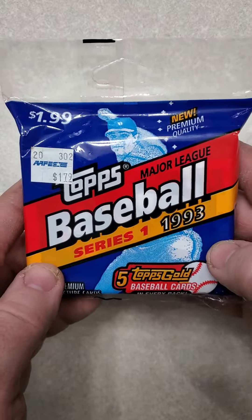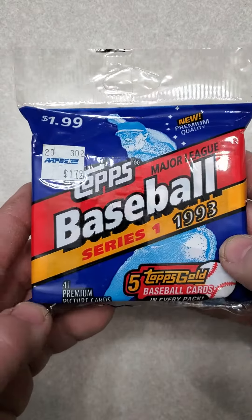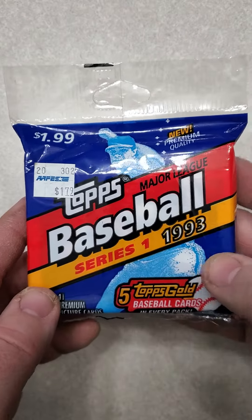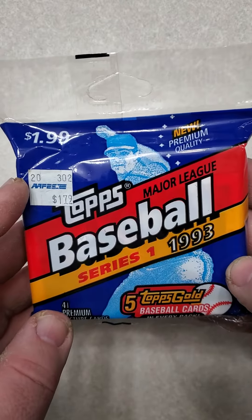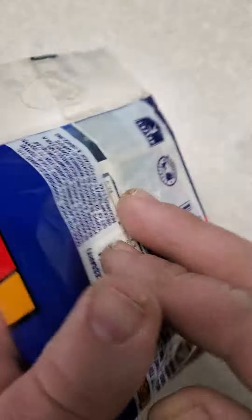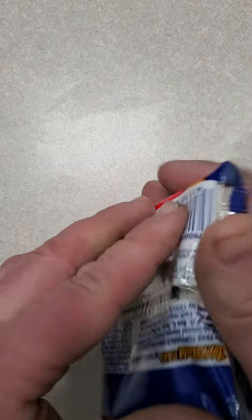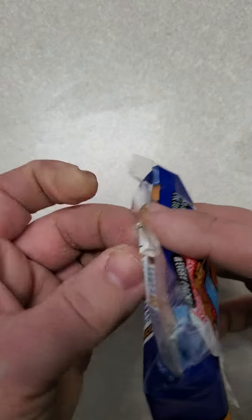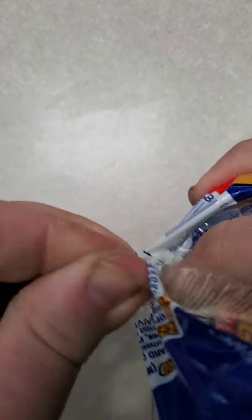Hey everybody, welcome back to my channel. Today I'm going to open a 1993 Topps Baseball Series 1 Jumbo Pack. There are 41 cards in the pack and 5 Topps Gold cards. It came from AAFES — I don't know what that is, so if anybody knows any information about that, let me know in the comments. I'm looking for Derek Jeter Rookie Cards, also the gold version. I'll crack this open and see if I can achieve any of that success.